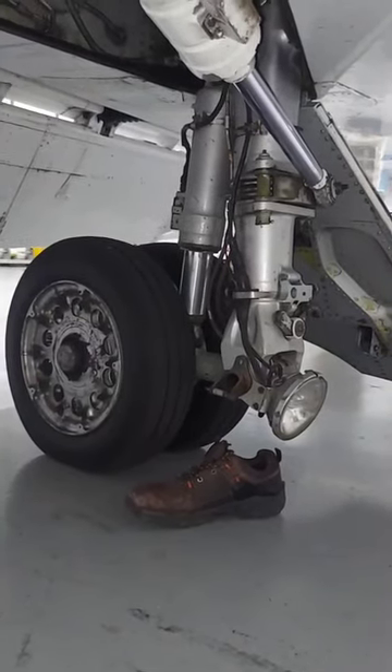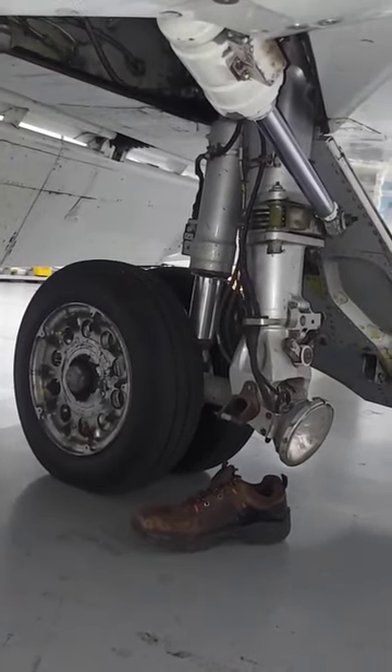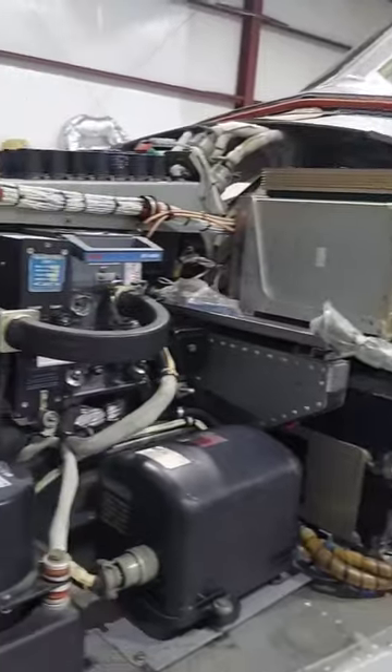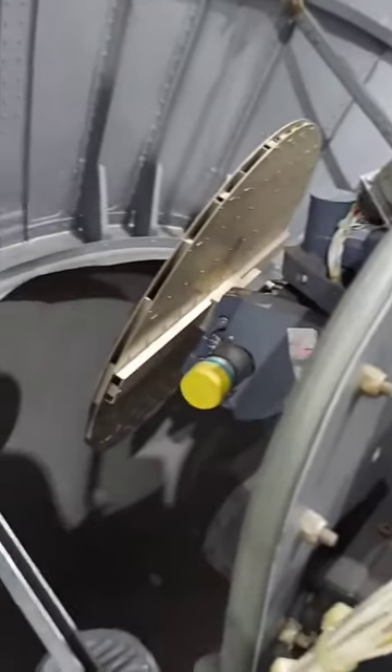The landing gear is over-engineered and extremely durable, having been taken straight out of Dassault's fighter jet program. And over the years, it's had various hardware and instrument upgrades, as newer toys and gadgets became available.